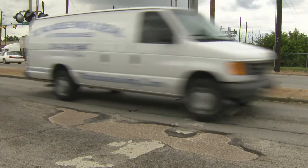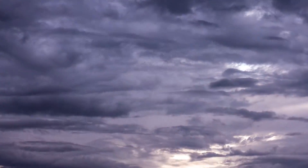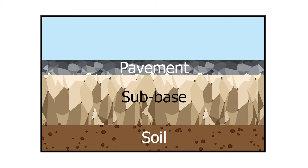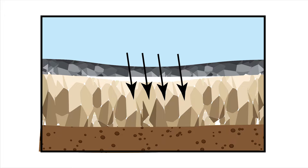Potholes are without a doubt a nuisance on the road and unfortunately are quite common, and Mother Nature is partly to blame. Here's why. It all starts underneath the pavement and because of our climate, whether being hot or cold, the pavement expands and contracts causing it to crack.